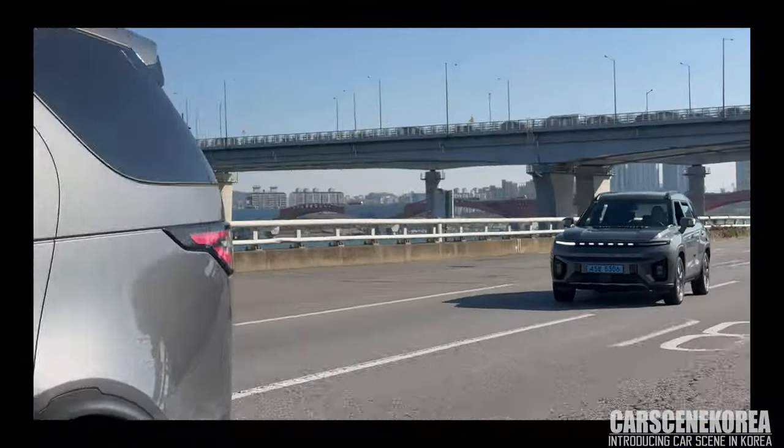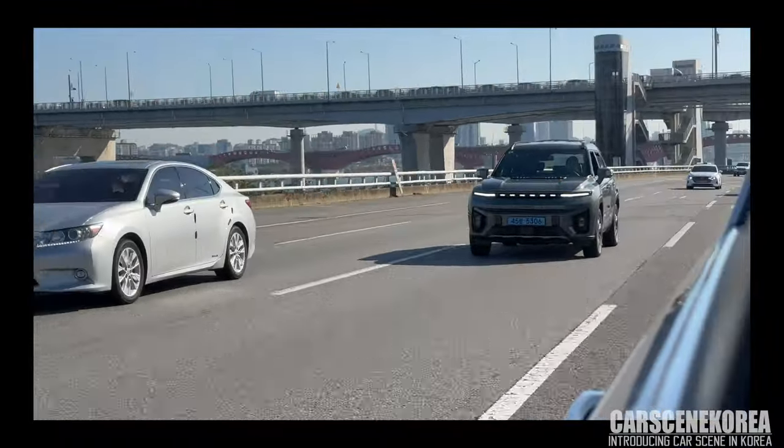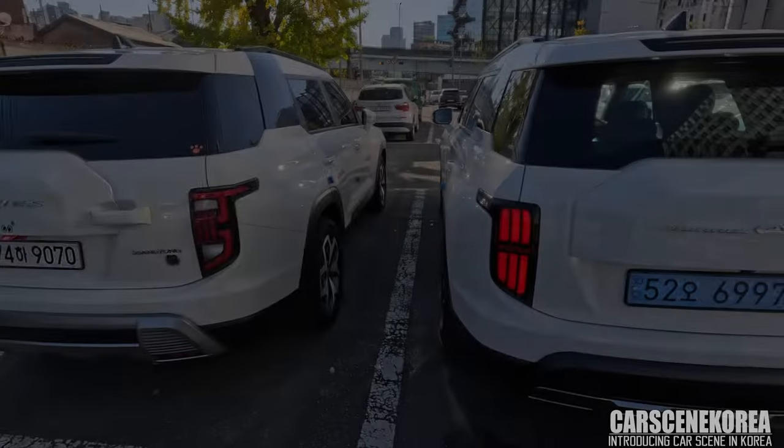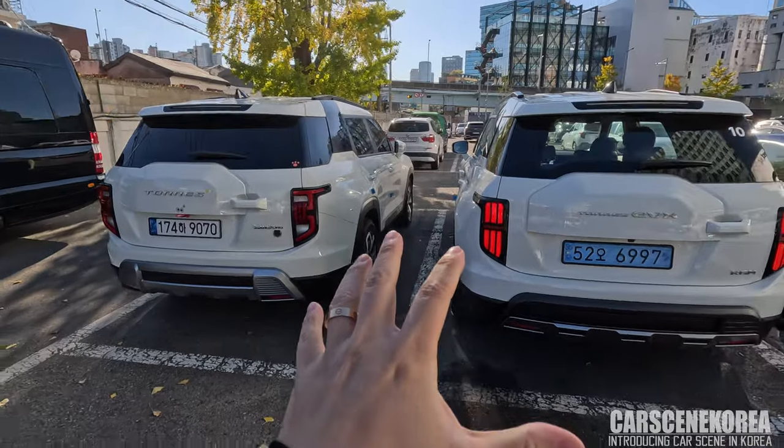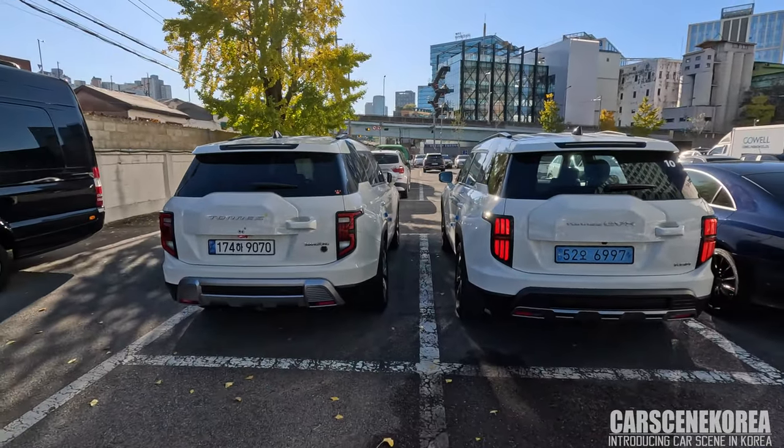That red turn signal is kind of hard to see and find in Korean cars, but the Taurus EVX gets it. And of course, when it lights up, the turn signal becomes amber. So the difference is the taillight immediately, as you can see, and the rest of the parts remain almost identical.